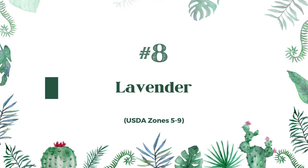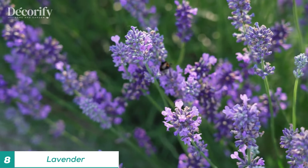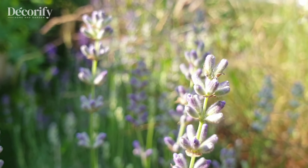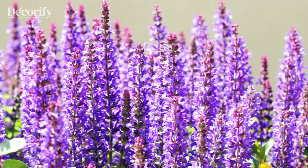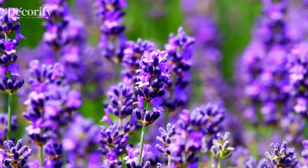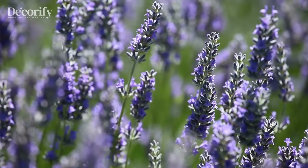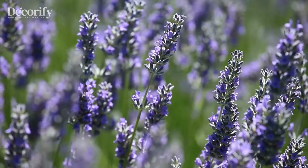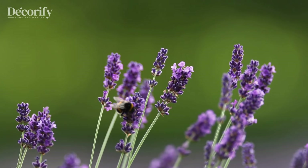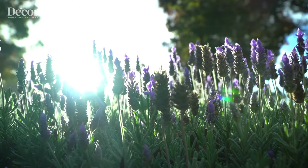Lavender's calming aroma and delicate purple flowers make it a powerful addition for anyone looking to create a tranquil space. In Feng Shui, lavender is associated with relaxation and healing, promoting emotional well-being. It can be challenging to grow indoors due to its need for direct sunlight, but it thrives outdoors, especially in well-draining soil. Lavender is drought-resistant, so water only when the soil is very dry. The soothing fragrance of lavender can help reduce stress, making it ideal for bedrooms or meditation spaces where calm energy is desired.